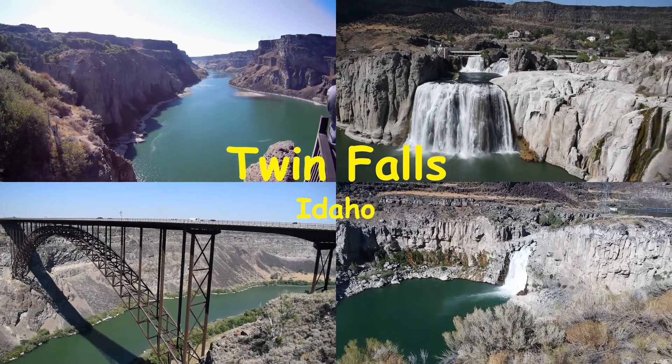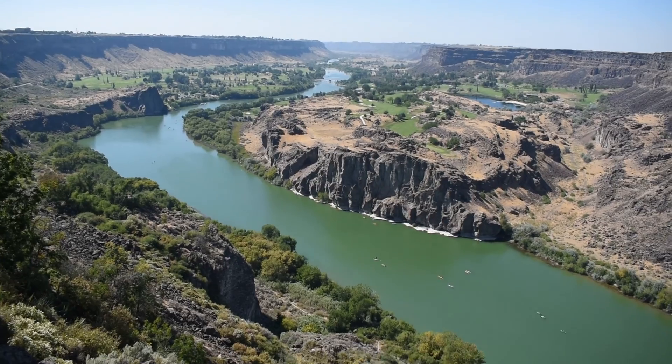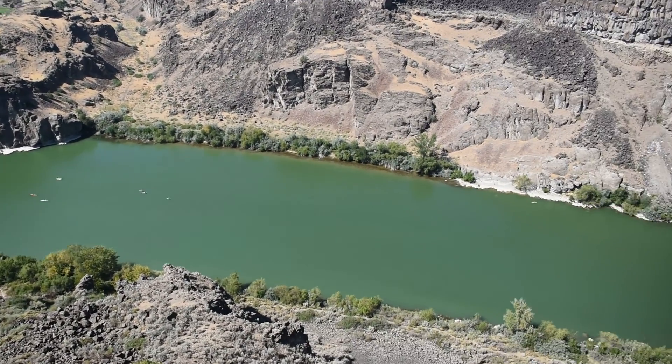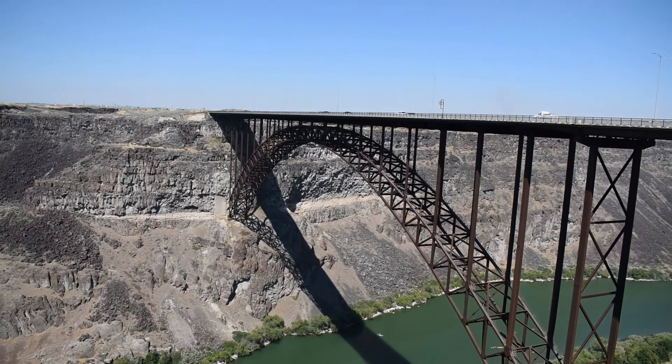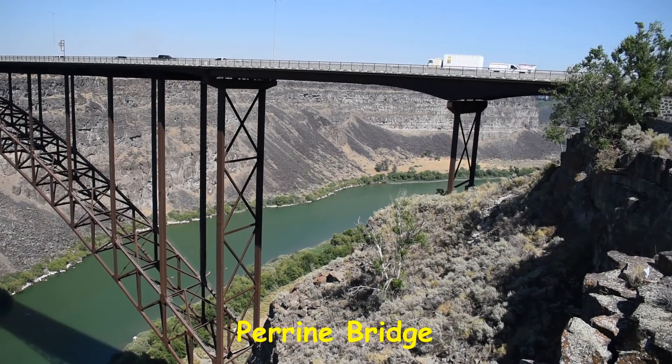Twin Falls, Idaho by Adventures with Mark and Sonoko. As you drive south from Interstate 84, take exit 173 and go south on US 93 for about six miles, and you will cross the Perrine Bridge as you enter the town of Twin Falls, Idaho.